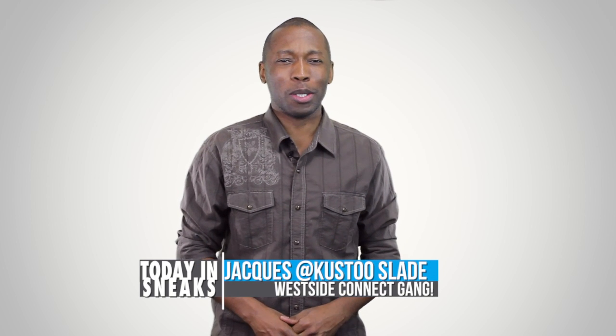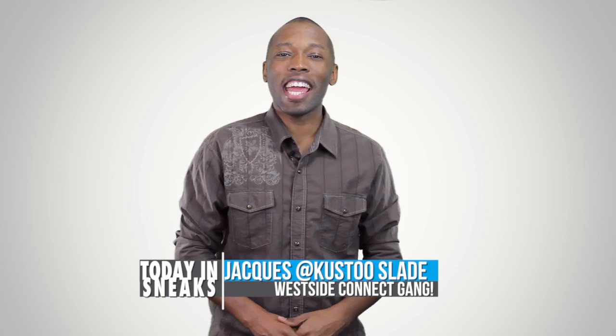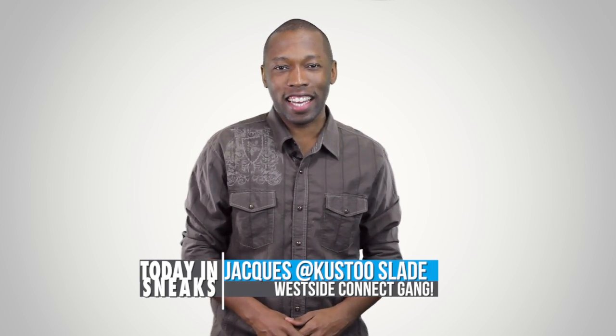New releases, detailed pics, and your chance to get your face on a shoe. I am your host Jacques Slade and this is Today in Sneaks.